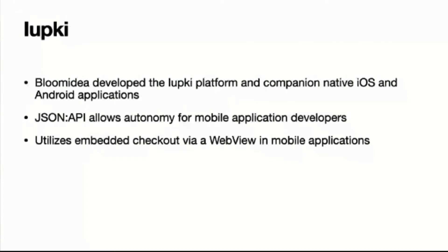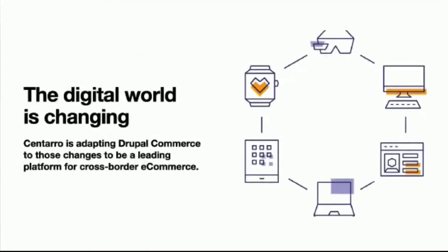Another case study is iupki by Bloom Idea — it's an education platform launching in Portugal. They use Drupal Commerce to sell subscription content and education materials. They have a native iOS and Android application and leveraged the JSON API implementation for Drupal Commerce to enable mobile development teams to build the apps without tight coupling to the main website. They also utilize embedded checkout via a web view inside native applications, letting users access educational content on mobile devices.